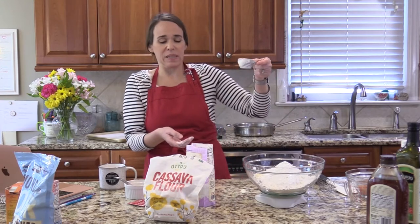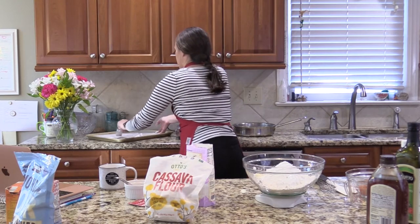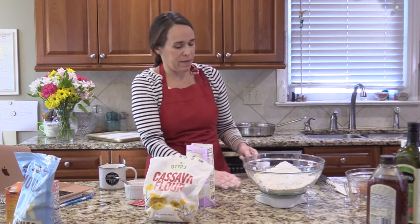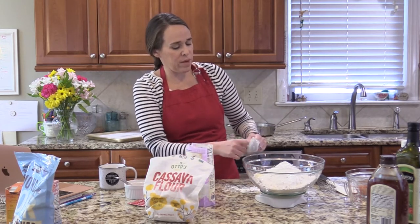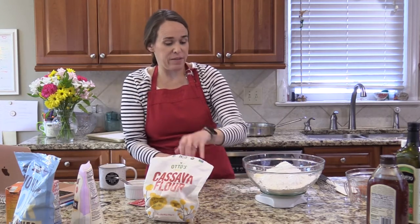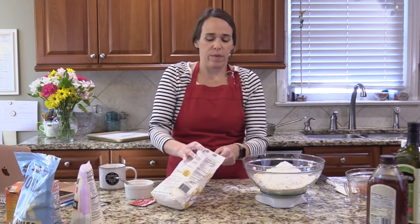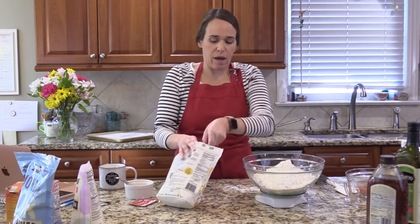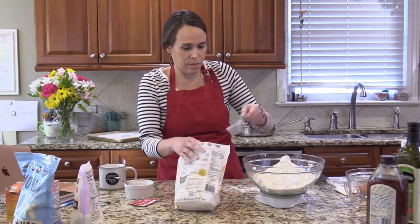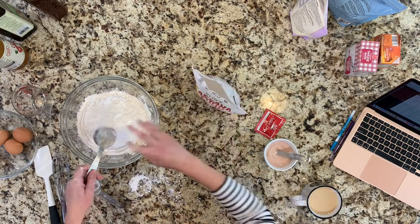I'm going to put some of the tapioca on the baking sheet and on the counter since I had it in my measuring cup. Then we need 120 grams of cassava — half that amount, roughly a cup.